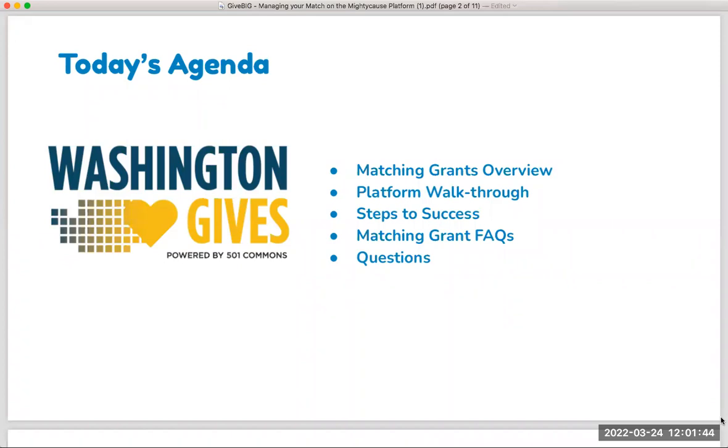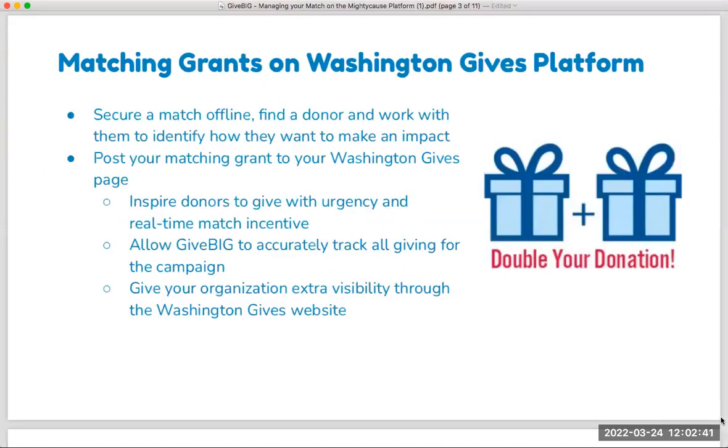Today's agenda: we are going to do a quick overview of matching grants on the platform. I will jump into the platform to give you a live walkthrough of where you can find the matching grant tool in your nonprofit's dashboard and how you can set up a matching grant. We'll go over steps to success, cover a few FAQs, and leave some space at the end for live Q&A. Feel free to type questions into the Q&A panel on the Zoom control panel.